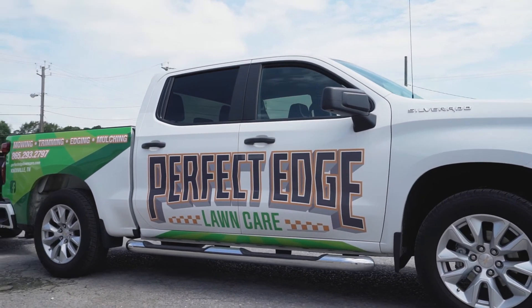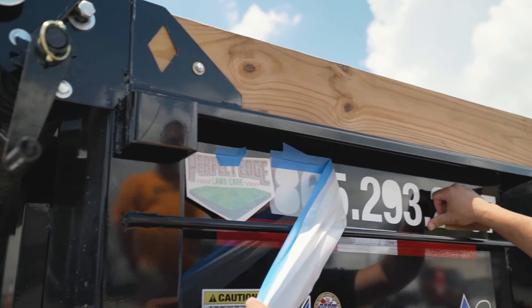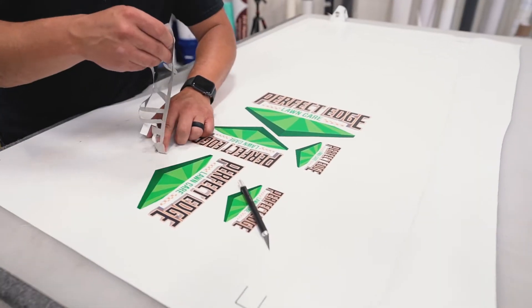Obviously you're branding your vehicle, you're branding your fleet, so you're presenting yourself as a professional service to your potential clients or your current clients.